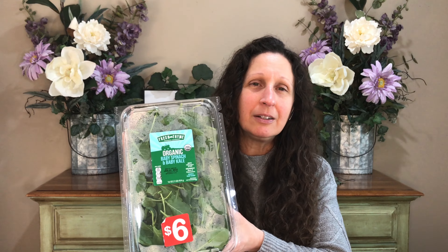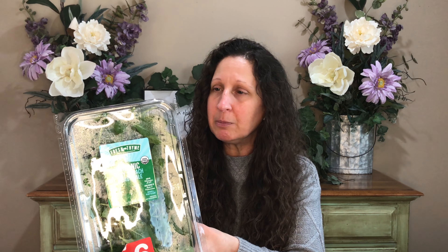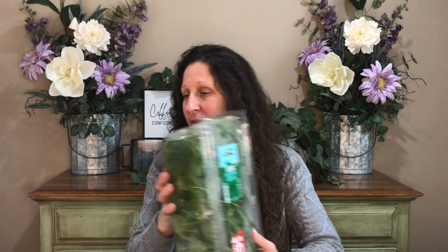Now for my Fresh Thyme haul. I picked up baby kale and spinach — organic for about six dollars, which is pretty cheap. If it starts to get wilted before I can eat it all, I throw it in the freezer and use it in smoothies. I also got red romaine lettuce and red Swiss chard, both organic. I always buy the deep-colored reds and purples to get all those antioxidants.